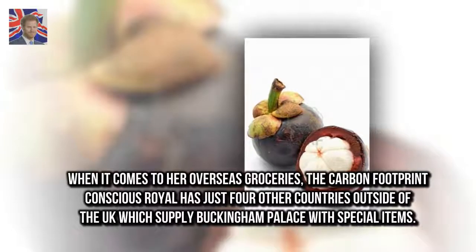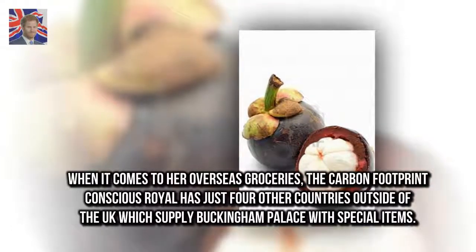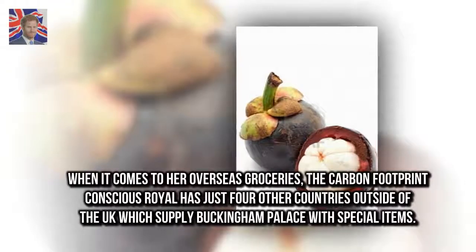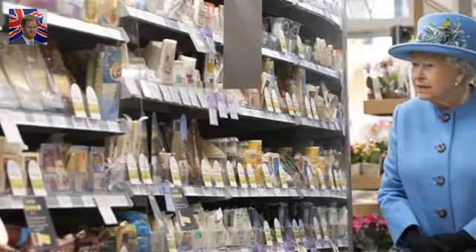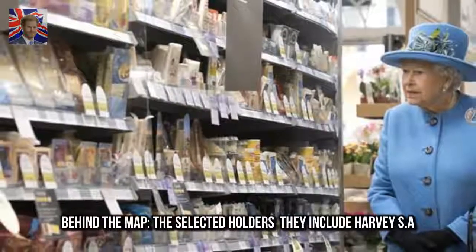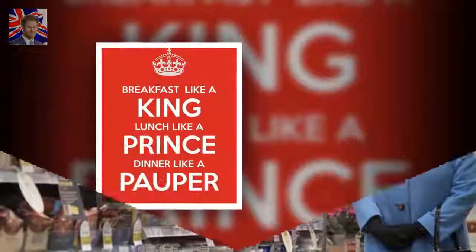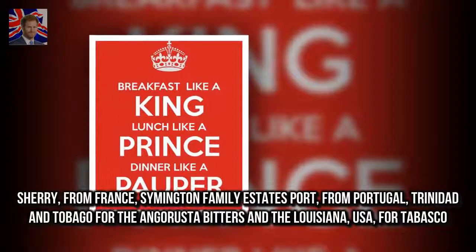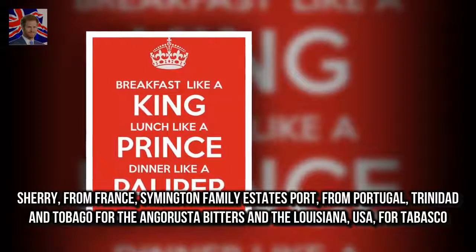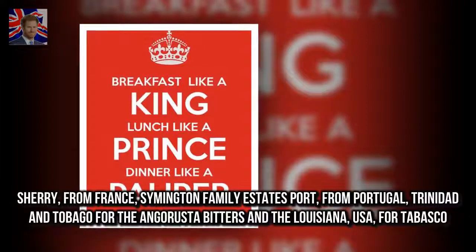When it comes to her overseas groceries, the carbon-footprint-conscious royal has just four countries outside of the UK which supply Buckingham Palace with special items. These include Harvey's Sherry from France, Symington Family Estates Port from Portugal, Trinidad & Tobago for Angostura Bitters, and Louisiana, USA, for Tabasco.